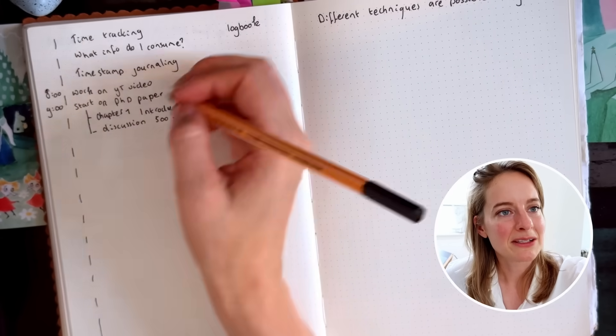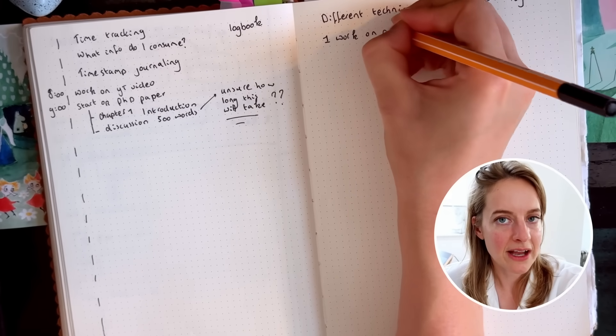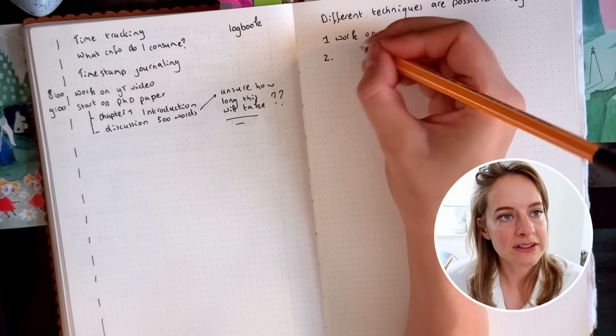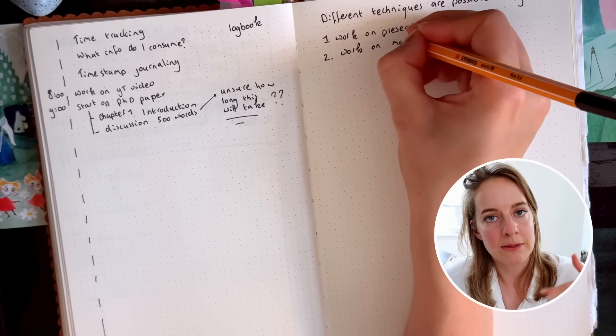I found this journaling and time-tracking technique allowed me to still take care of my time and have to-dos without it being as strict as a rigid to-do list. At the beginning of each day I usually have two or three goals, and as soon as I start a task I track the time — I write down what I'm working on using this timestamp technique.